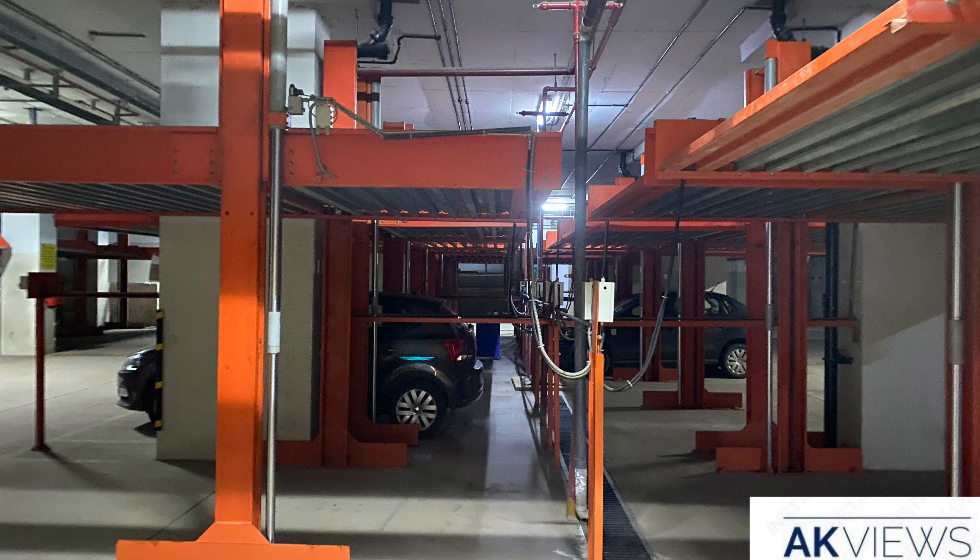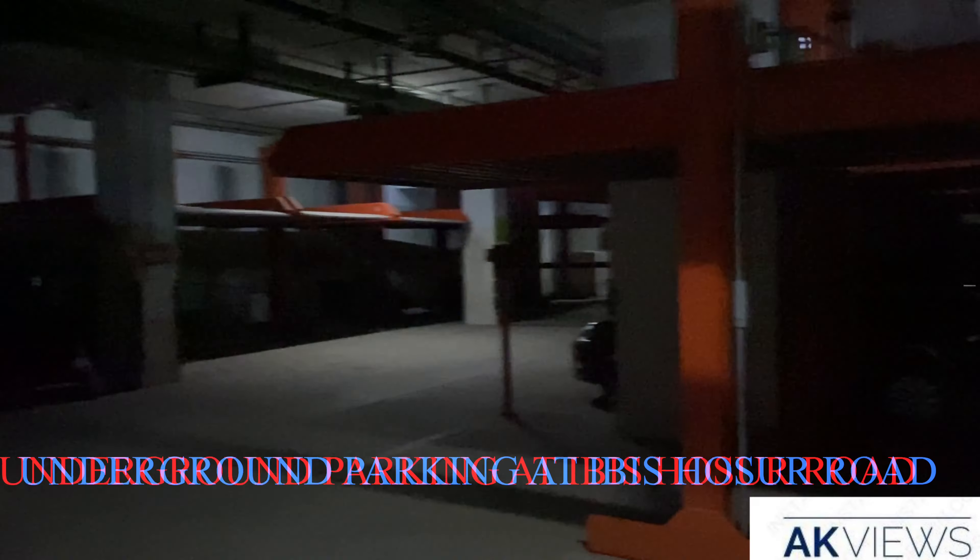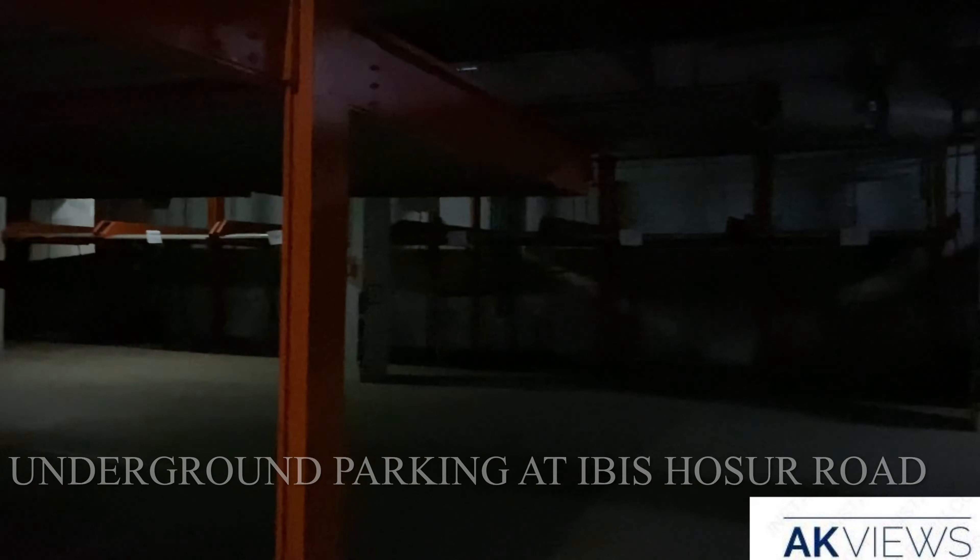Here is a clip of the underground car parking at Ibis Hosur Road, Bengaluru. Now it's time for check-in and let's check out how the hotel is.